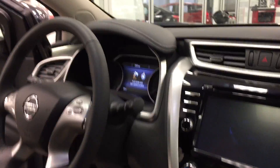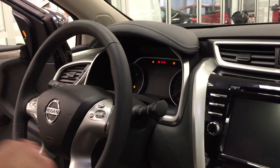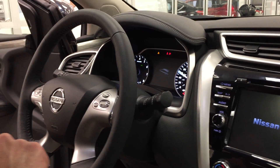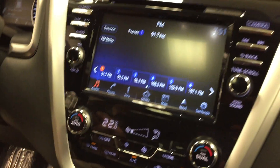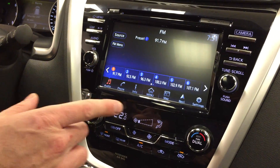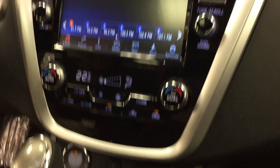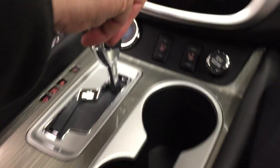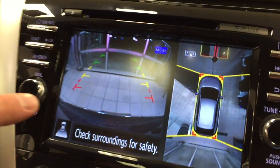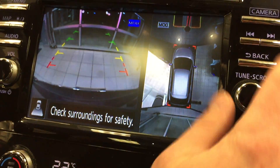This car has push-button ignition. It has the Bose stereo system with 11 speakers and two subwoofers, a touchscreen with navigation, satellite XM, dual-zone climate, and heated seats in the middle with low and high settings. I'll show you the around view camera — you've got your standard backup view, an overhead view with four cameras around the vehicle, and a curbside view, which is very handy if you're parallel parking.